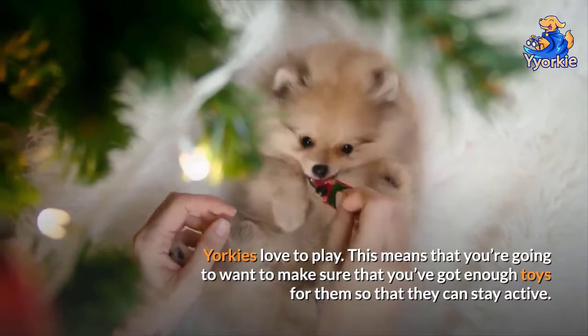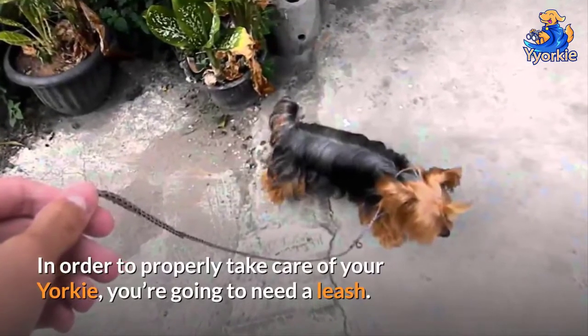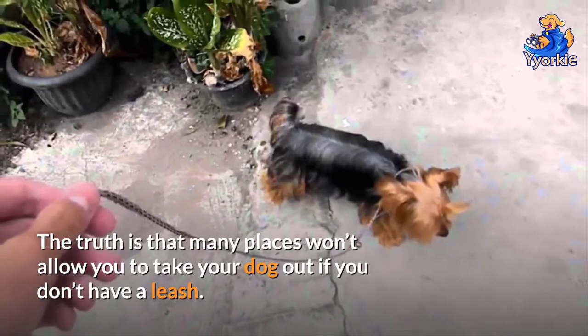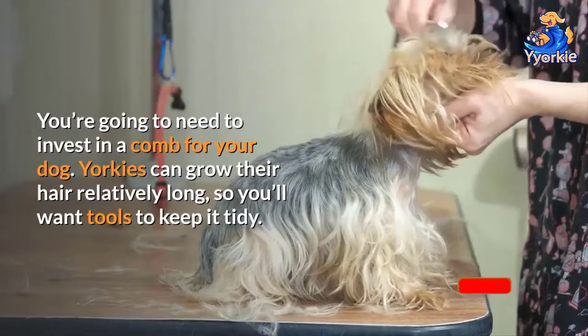Number three: leash. In order to properly take care of your Yorkie, you're going to need a leash. The truth is that many places won't allow you to take your dog out if you don't have a leash.